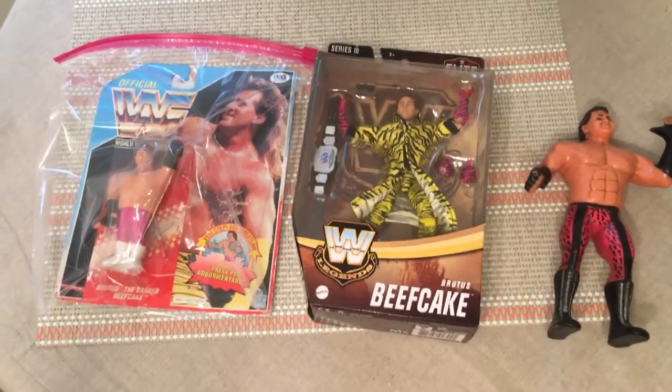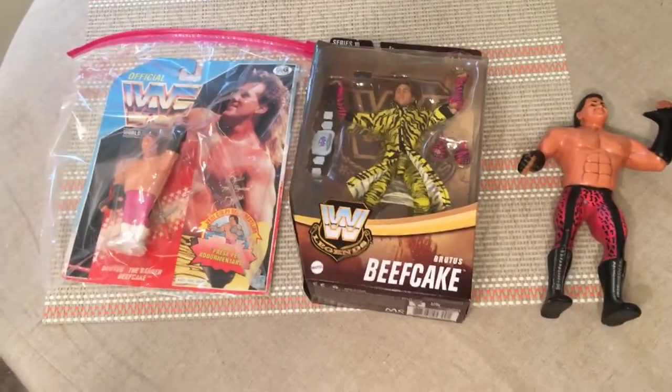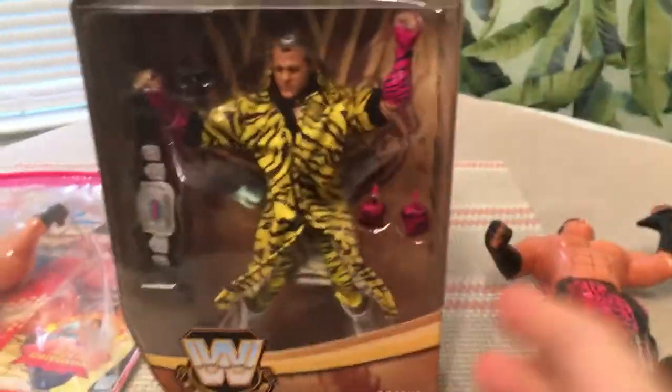Hello everyone and welcome back to First Look. This is our seventh episode and we're taking a look at some WWE stuff here, so we're gonna jump right in. This is a brand new WWE Legends Elite Collection.